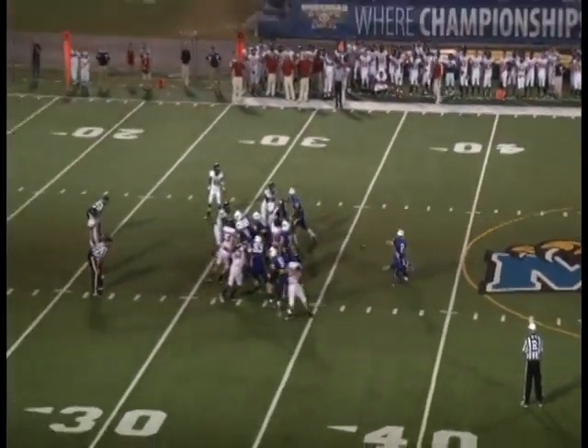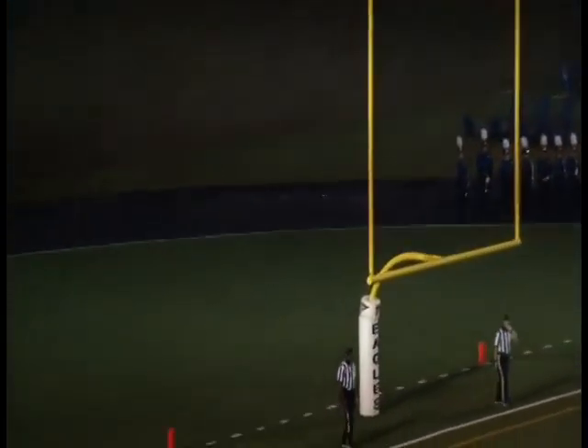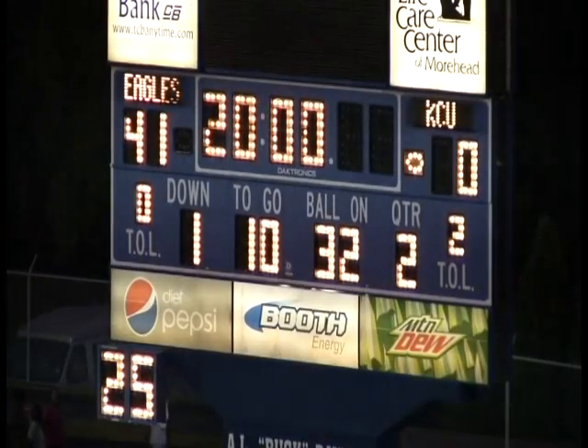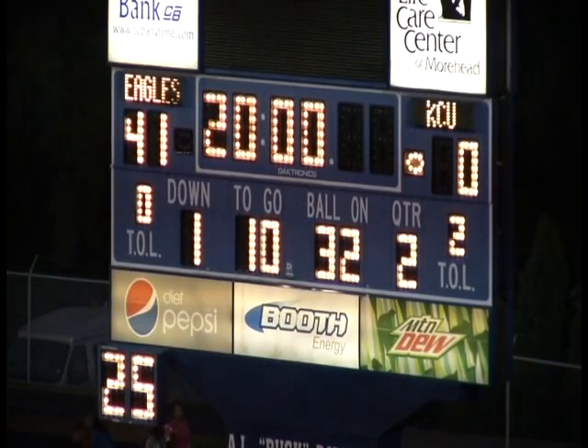If you could have drawn up a better first half for Morehead State, Jason Blanton, I'm not sure you could have done it.